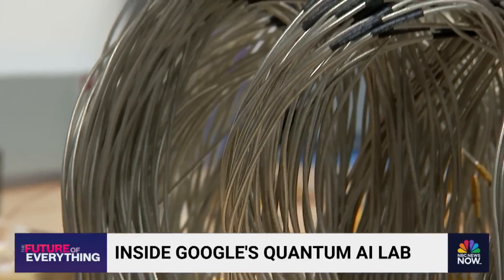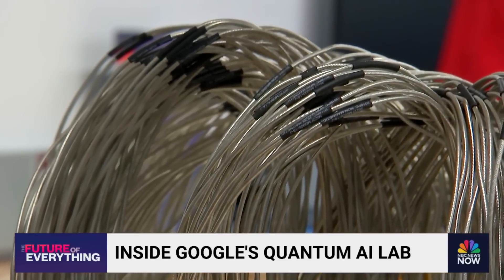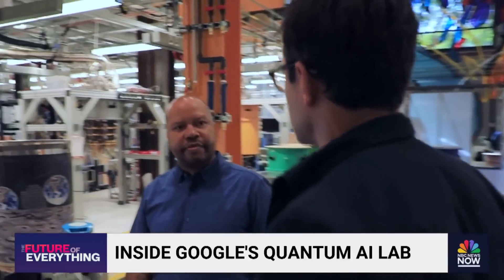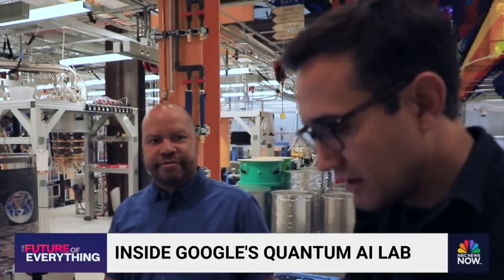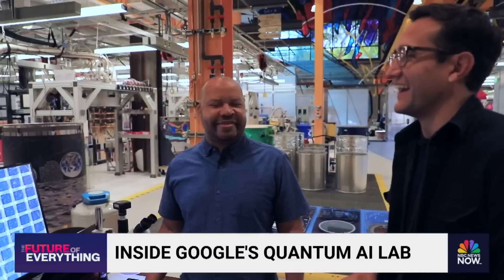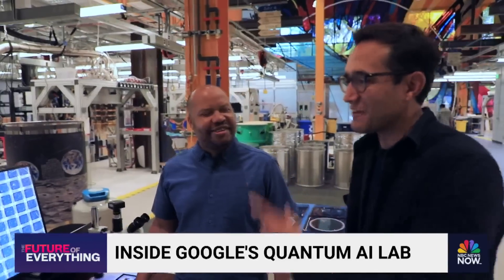Then comes the really complicated question: what can a quantum computer actually do? How does this type of computing power compare to, I don't know, a phone? It's different — it's for a different application. I can't FaceTime with that.